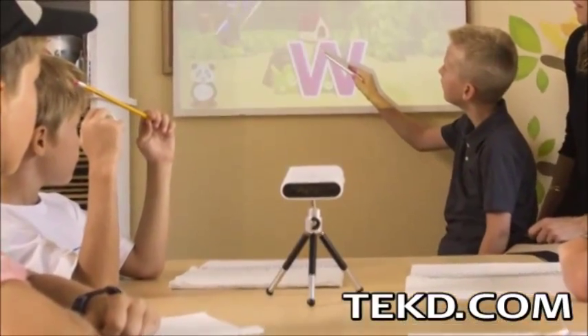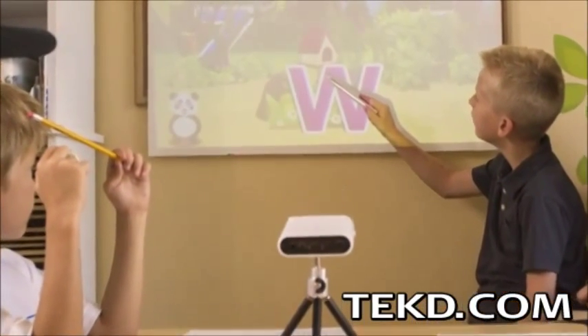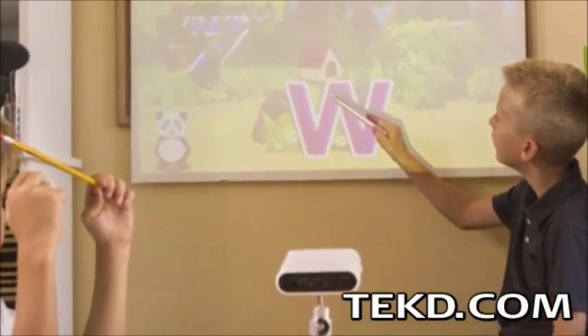TouchPico has applications beyond business presentations and can be used as a teaching aid, to play games, or stream movies just about anywhere.